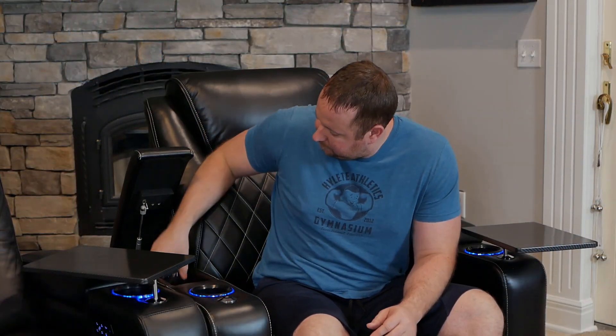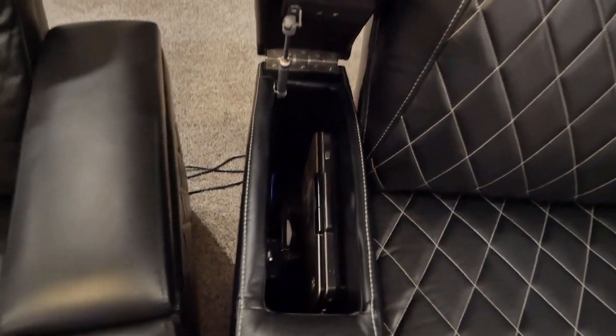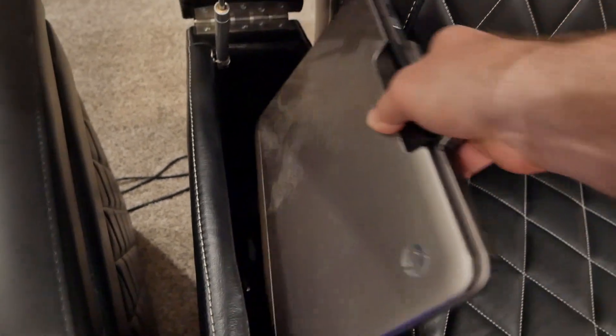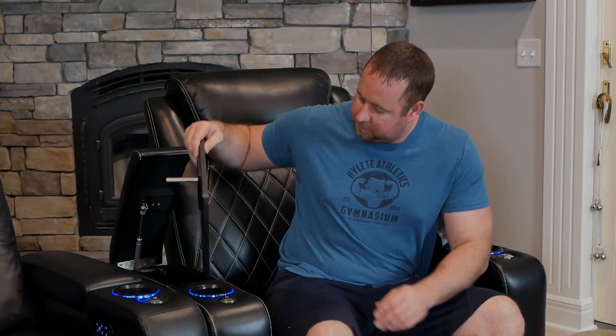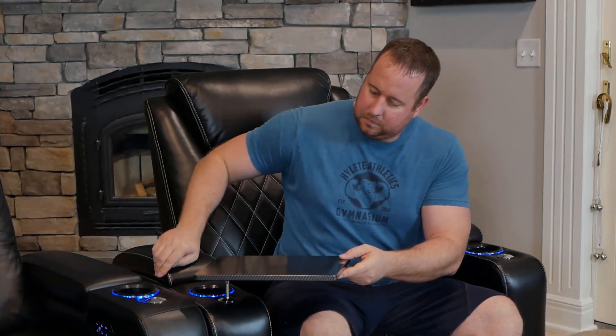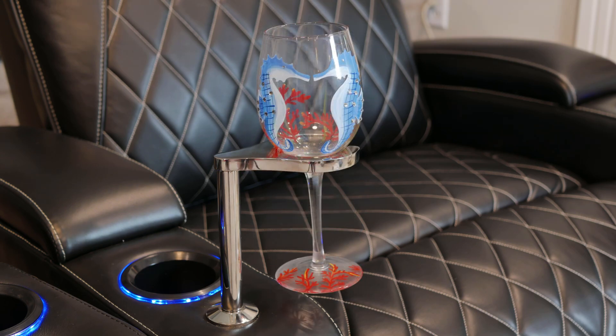Each armrest has a gas shock which holds it up, and the space inside is huge — you can literally have your own mini bar right inside. It's also big enough for laptops, gaming controllers, and other items you'd normally keep in a media room. The storage space is also nice for wine caddies or tray tables, which come out and slide into the metal mount on each armrest.